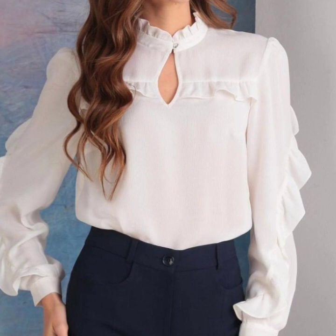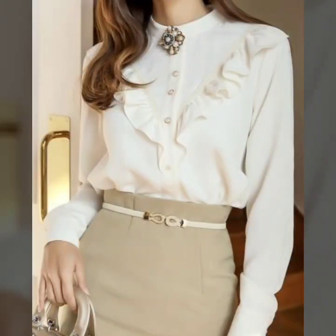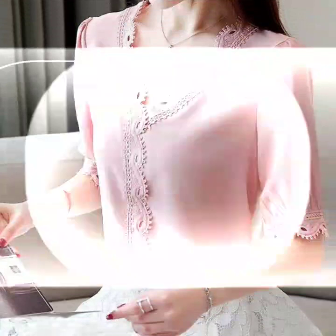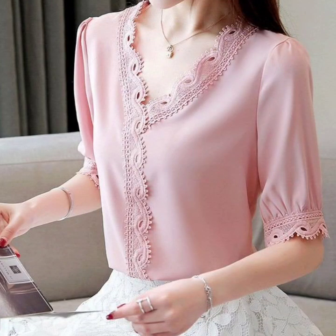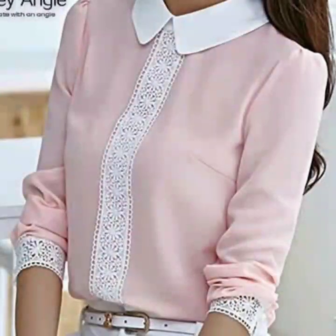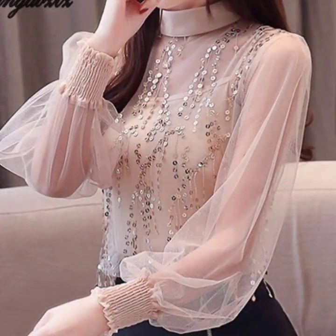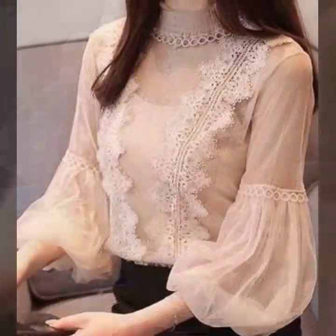Hello everyone, welcome back to my YouTube channel. Today I'm back again with another beautiful, very amazing collection of blouse designs for office wear. This is a very nice, very elegant collection that I'm going to show you in this video.